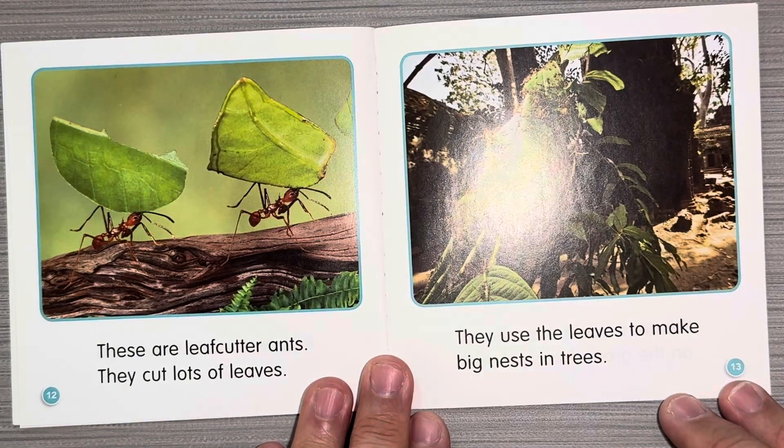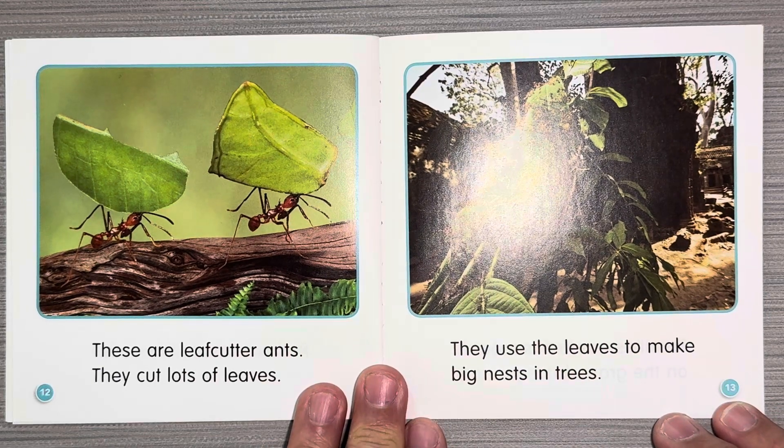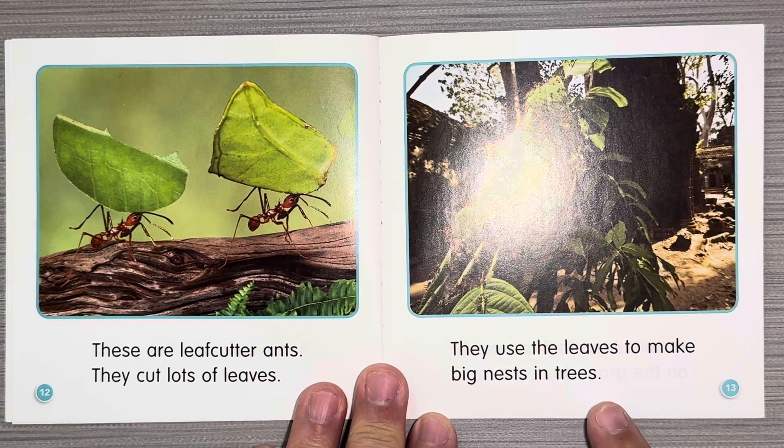These are leaf cutter ants. They cut lots of leaves. They use the leaves to make big nests in trees.